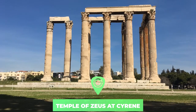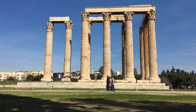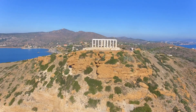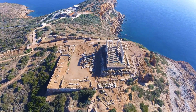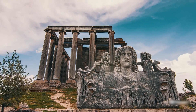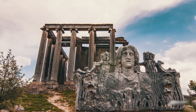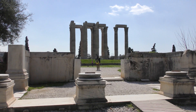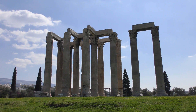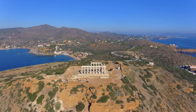Number eight: the Temple of Zeus at Cyrene. Cyrene was the most important of the five Greek colonies in present-day Libya. High up from the rest of the city lies the Temple of Zeus, dating back to the 5th century BC. It was destroyed during a Jewish rebellion in 115 AD and was restored five years later by the Romans on the order of Emperor Hadrian. In 365 AD, an earthquake reduced the temple to rubble once more, and it was not rebuilt until modern times by British and Italian archaeologists.